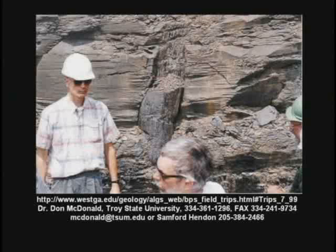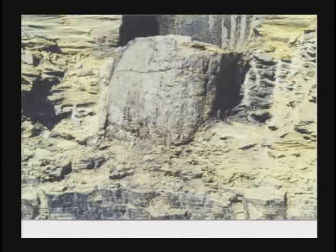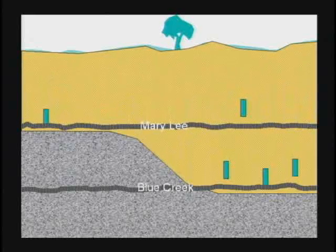Now, they're going to tell you in school that for coal to form, a forest has to grow, then it all falls over and turns into a swamp, gets buried, and the coal slowly forms from the buried forest. Then thousands of years later, another forest grows on top and a whole new layer of coal forms. So if you find two layers of coal, they'll say that took thousands of years. That's simply baloney. We'll cover more on coal formation on video six.